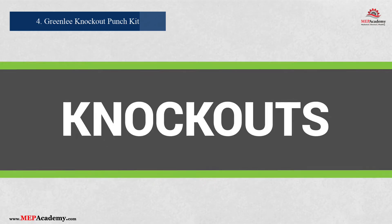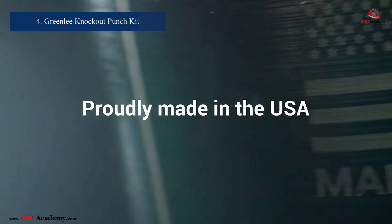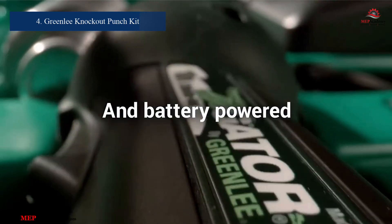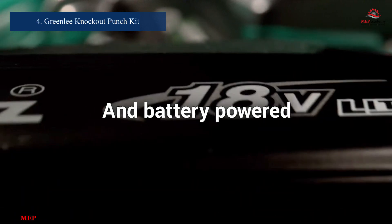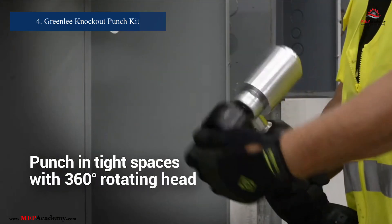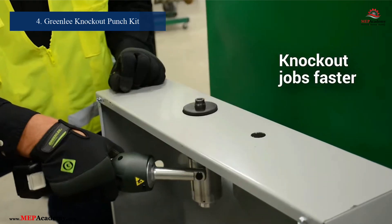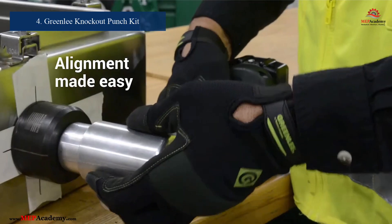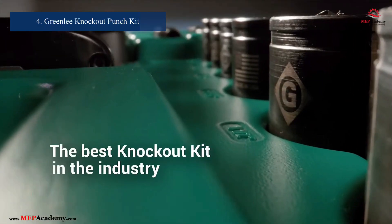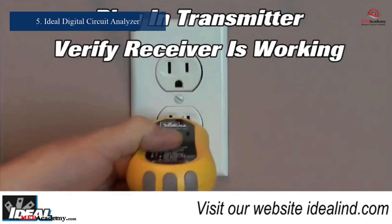Number 4: Greenlee Knockout Punch Set. When precision is critical, the Model 7906SB delivers excellent performance. Manufactured by Greenlee, this hydraulic punch set creates clean, precise holes in electrical panels and boxes. It's an efficient tool that saves time and effort, ensuring high-quality results for professional electricians.